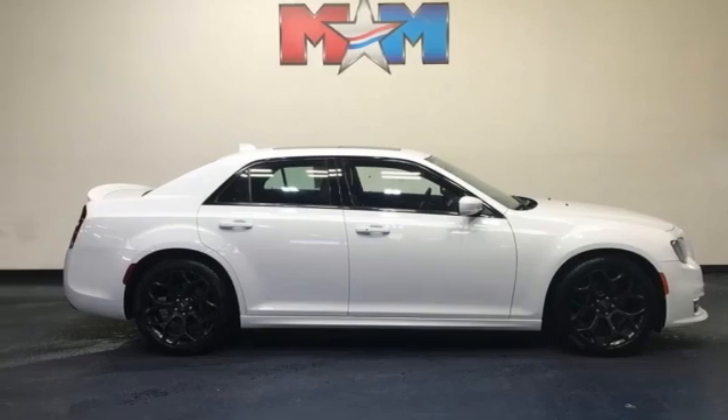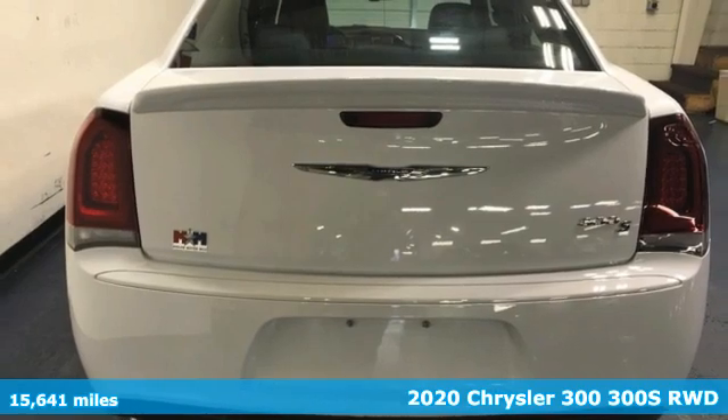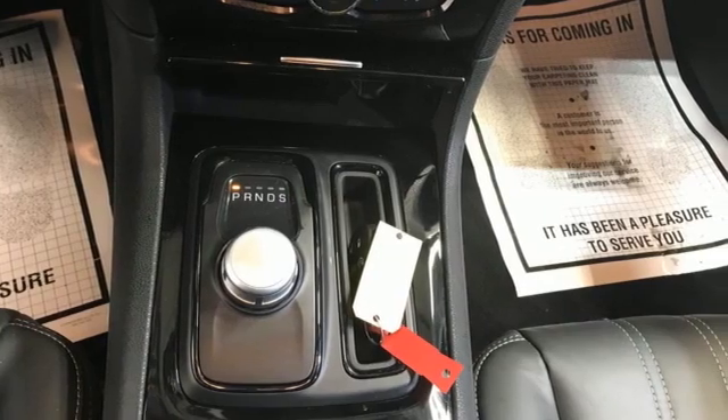Here's a 2020 Chrysler 300. It's exceptional in every way, from its aggressive exterior to its soft, luxurious interior. This Chrysler 300 sets the standard for stunning.